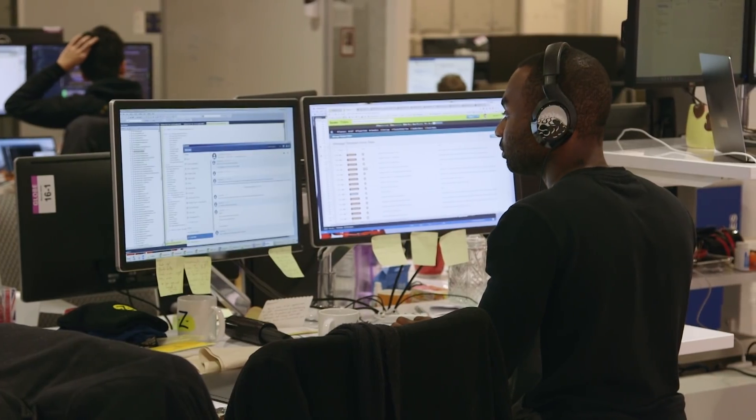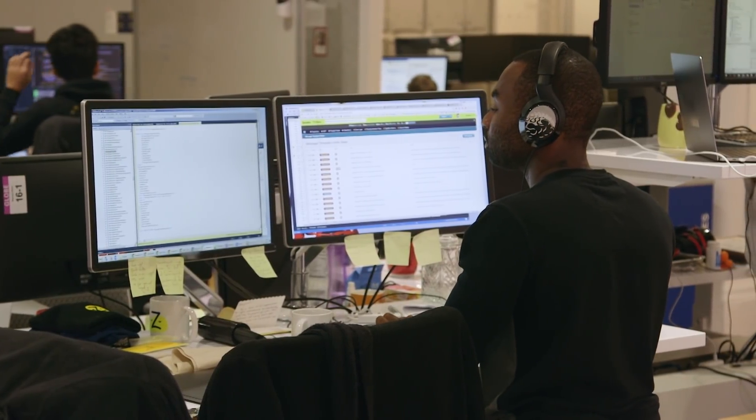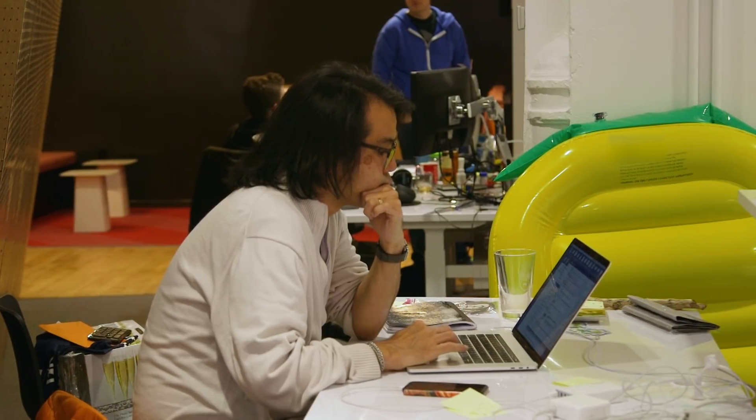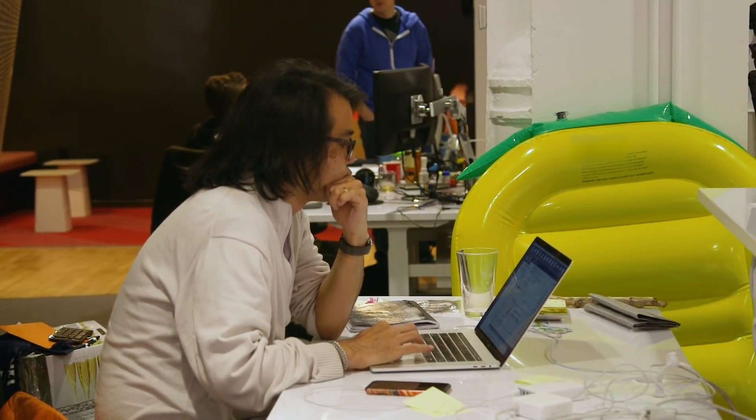We left our data center and finished our AWS migration earlier in the year. It took us about 12 months, and the insurance card scan product was a great reminder of the value we got out of it.